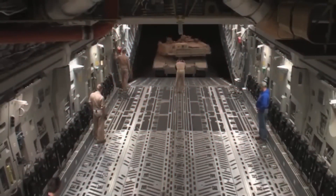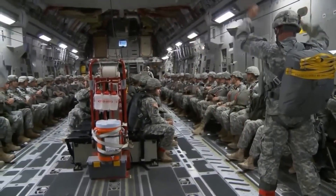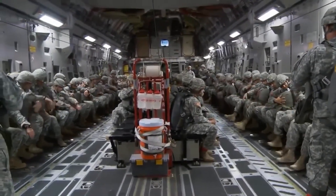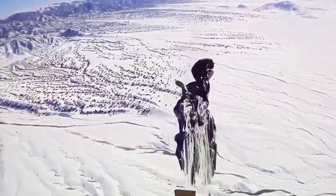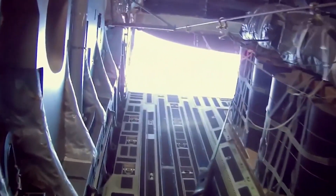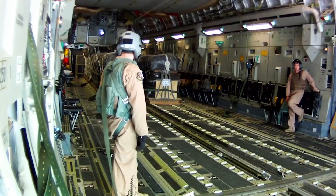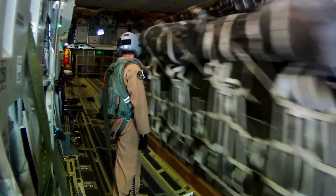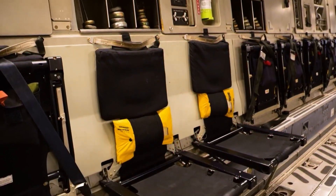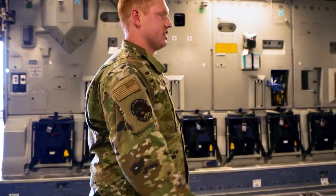The C-17 has a payload capacity of 170,000 pounds, with a cargo space that is 88 feet long, 18 feet wide, and 12 feet tall. It can accommodate one M1 Abrams main battle tank, loaded through an aft ramp and door system. For cargo that can't be driven in, the Halverson Loader comes in handy — a mechanized lift platform that can move 25,000 pounds of cargo at once, raise it as high as 18 feet, and travel at 17 miles per hour. The Air Force even holds competitions to see who can load and unload the fastest.